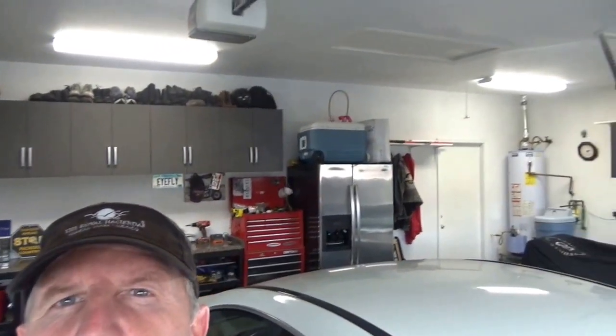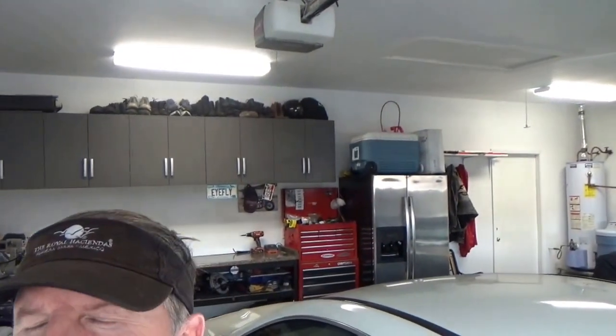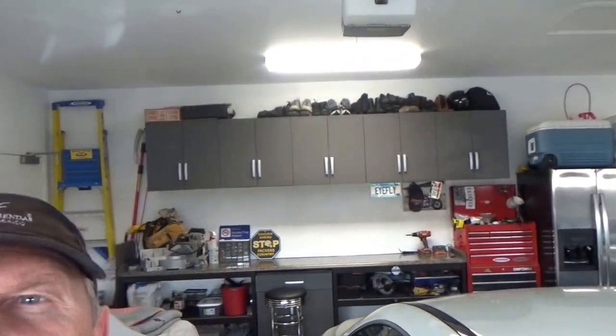Well, here you have it — the garage restoration project is completed. I think it turned out great: cabinetry, bench, a lot more room, a lot more organized. Those lights are a lot brighter — they're LEDs, there are no bulbs, so very efficient.